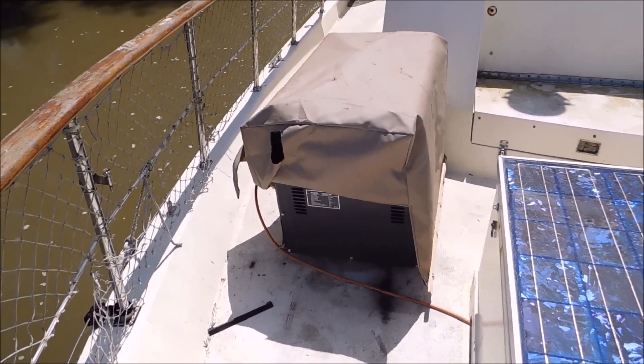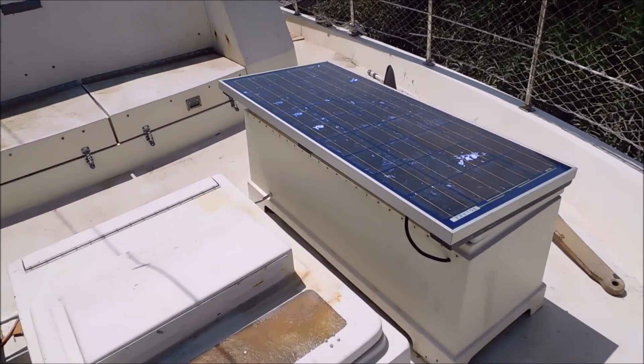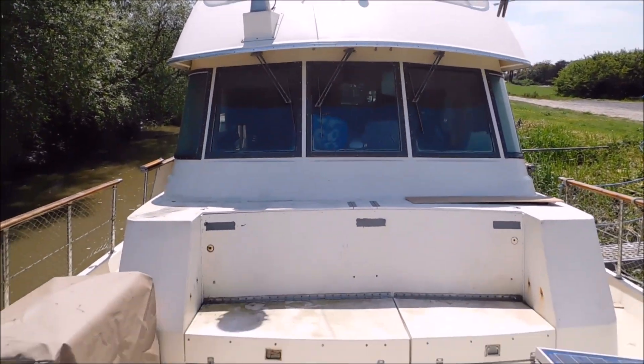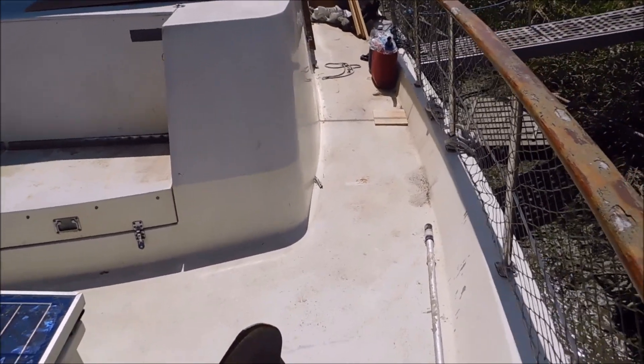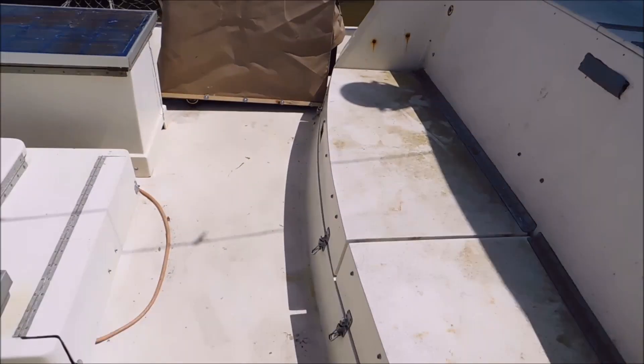There's a generator there. On the main Boat Shed Kent website you'll find lots of still photographs and lots more information on the boat, and we're going to have a quick walk around the outside. I will do another video later on of the interior.